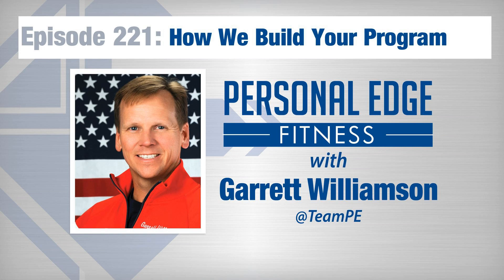Welcome to the Personal Edge Fitness Podcast with Garrett Williamson — health, wellness, exercise, nutrition, and a whole lot more. Good day and welcome. Thank you so much for joining me today. My name is Garrett Williamson. I'm president of Personal Edge Fitness and the host of this podcast, set up to dispel the myths of health, fitness, and wellness.